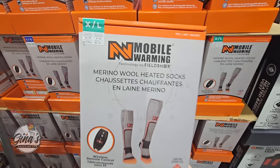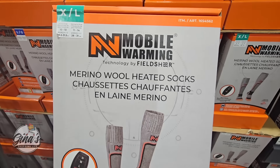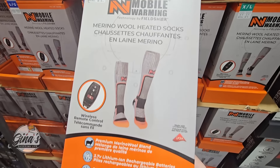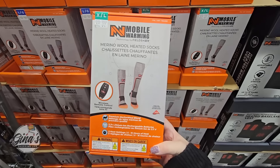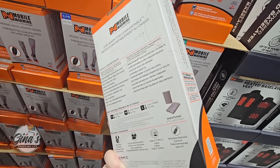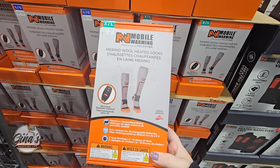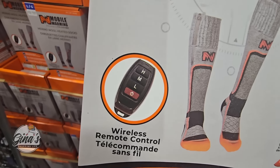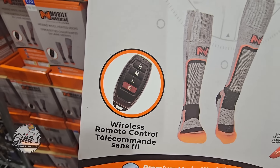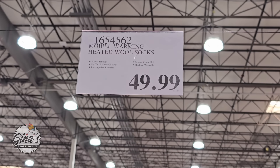We also have the merino wool heated socks. This box is heavy. At the moment I only see two sizes — large and extra large. If you have tried these out, let us know in the comments below. It looks like there's a little wireless remote control for the socks, like a car key fob. Those are $50 for a pair.